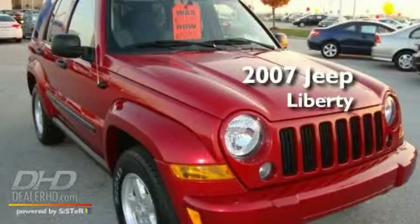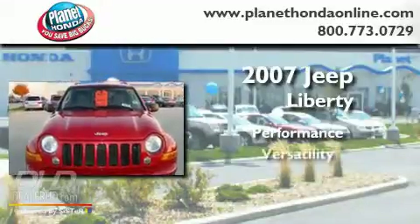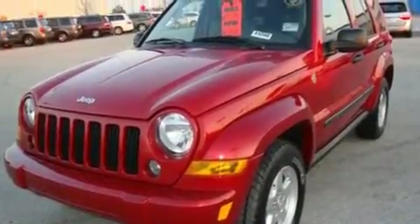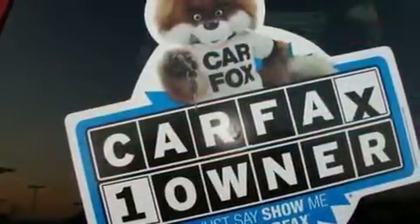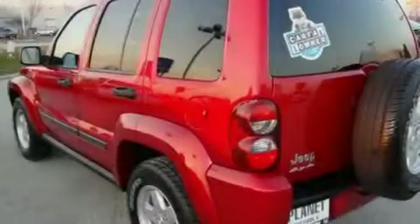This is a 2007 Jeep Liberty. Its top features include a split folding rear seat, a full-length floor console, full power accessories, a graphic equalizer, tinted glass, a full-size spare tire, a stability control system, and halogen headlights.